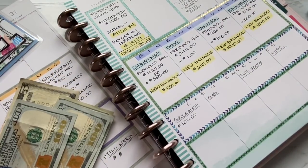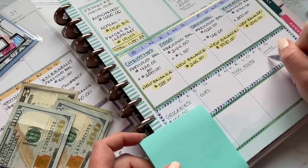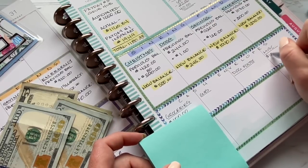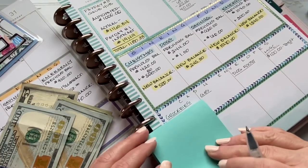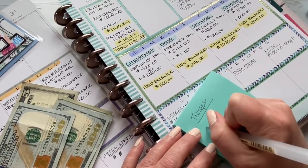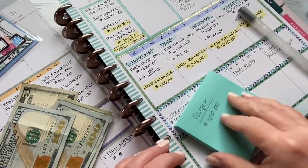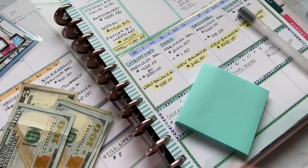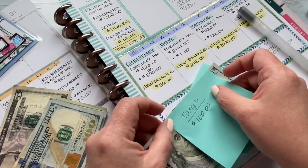The next thing I'm going to stuff is $100 for Target. We need so much stuff — this could be Target or Walmart depending, but I usually go to Target. This is going to be for all kinds of incidentals. I need to get some paper towels and I'm going to try my hardest to find some Clorox wipes, things like that.